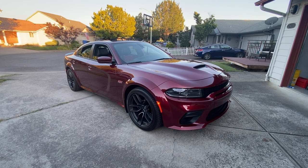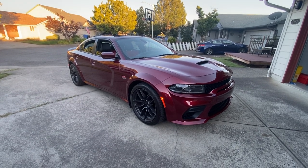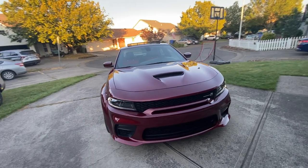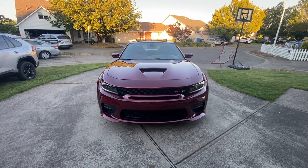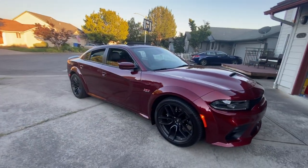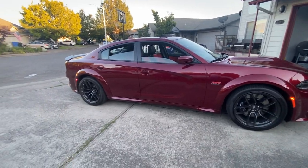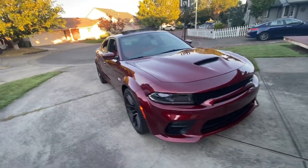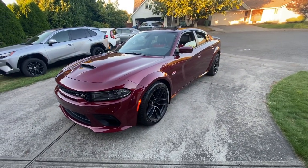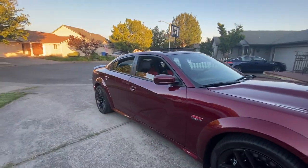Welcome to the channel. If you're new, hit the like, subscribe, and notify buttons. This is not a Tacoma — I know you guys are used to all the Tacoma footage, but we're still going to have that. I uploaded a couple videos the other day at the dealership checking out this car and doing a test drive, but I removed them because they weren't getting much traction. I take it personal when videos don't do well with the algorithm.